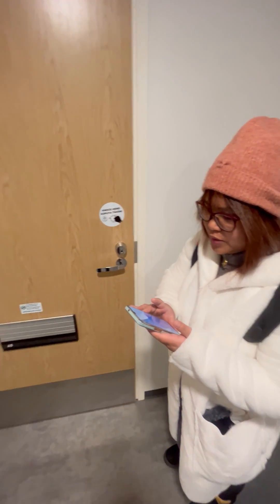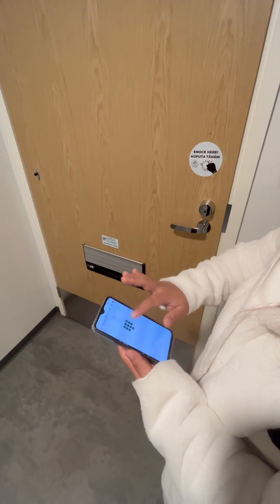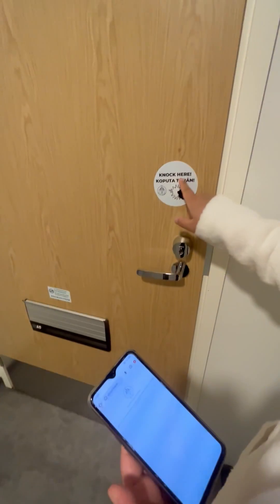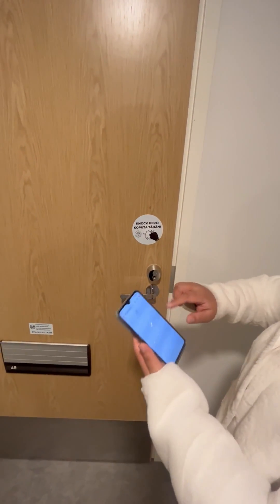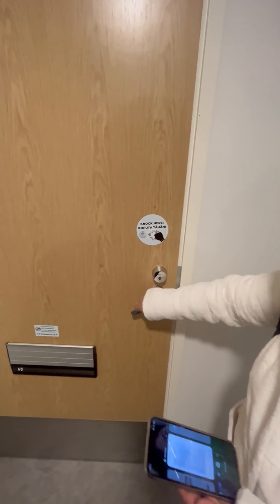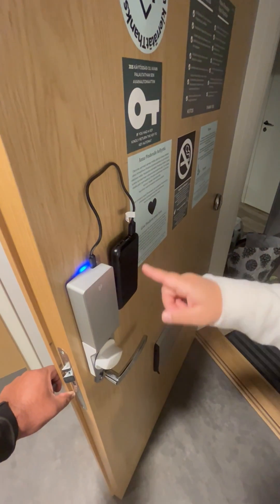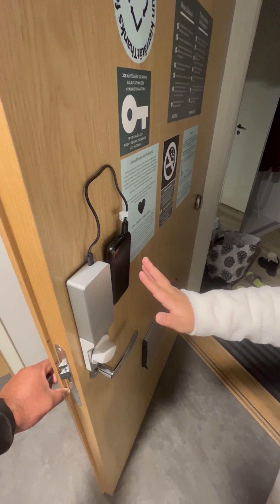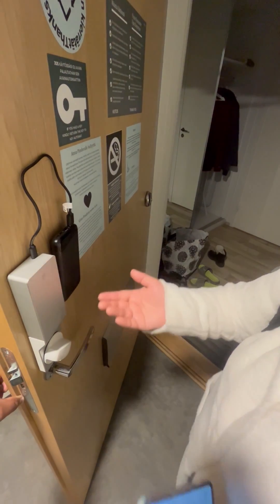You enter here the passcode, and then it says 'knock here three times' — so I'm going to knock. You hear the sound, and that's how the door gets open. They have a sensor, so after entering the code and knocking three times, there's an automatic sensation and that's how it gets unlocked. I also get a notification on my phone saying that the door is unlocked.